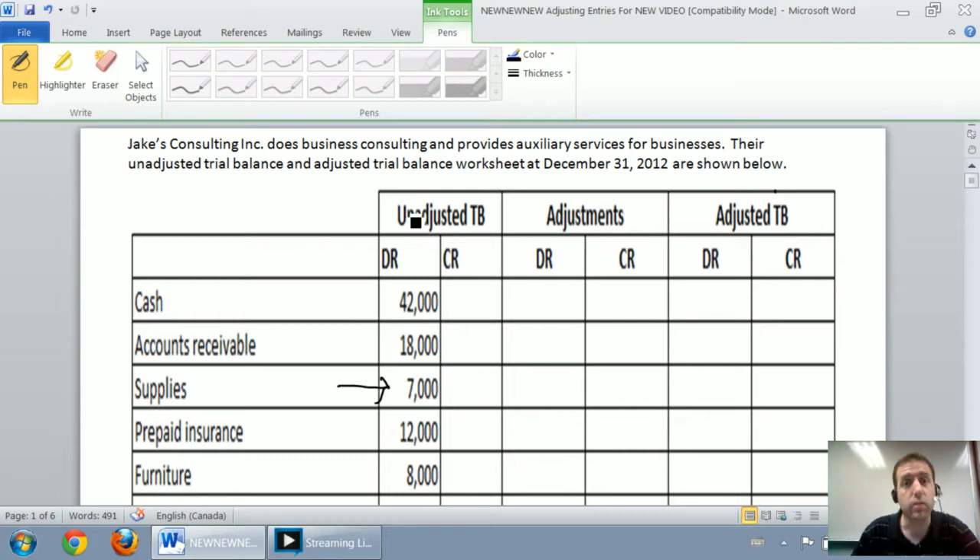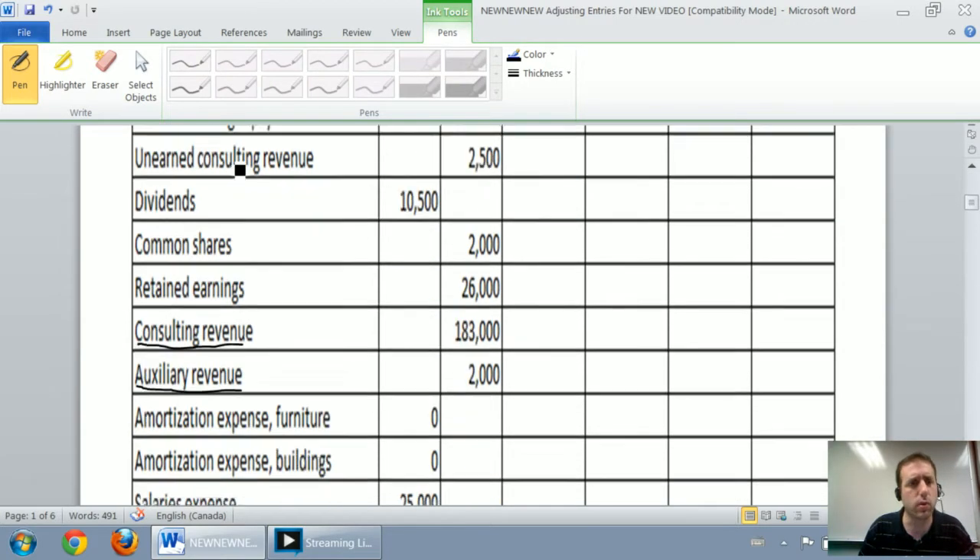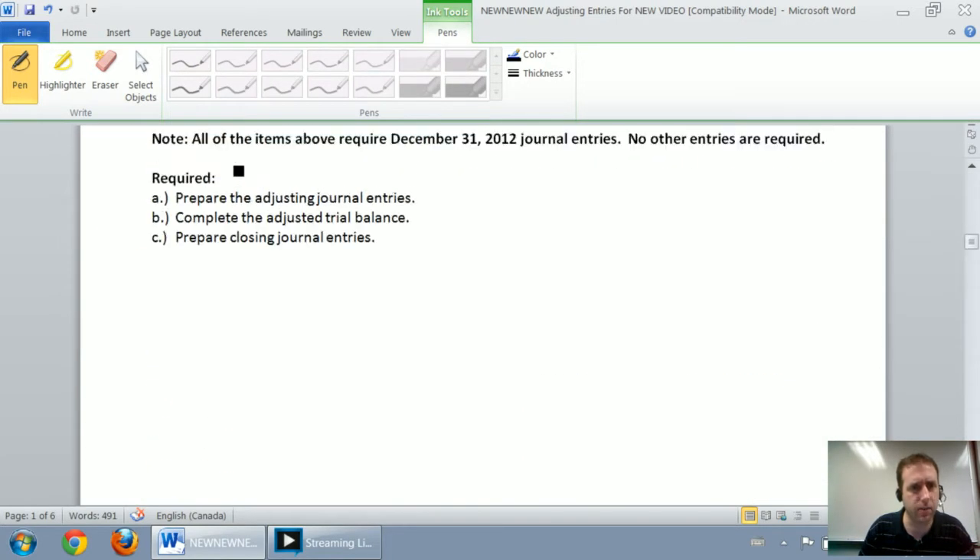In our last video, we began to look at the adjusting journal entries for Jake's Consulting Inc., a big comprehensive problem. We worked through Part A of the problem, which says prepare the adjusting journal entries. That's done. We're going to move on this time to Part B: complete the adjusted trial balance. That's what we're doing now.